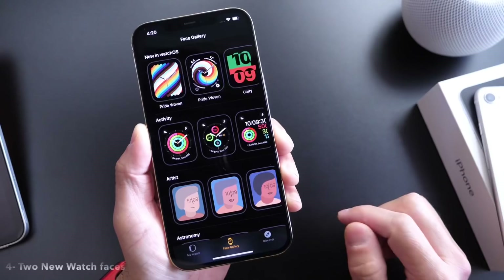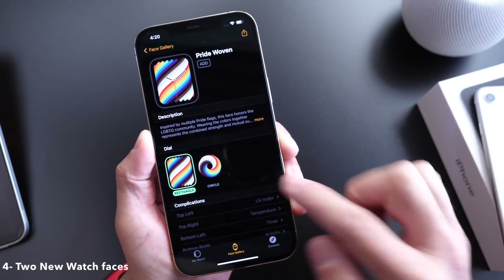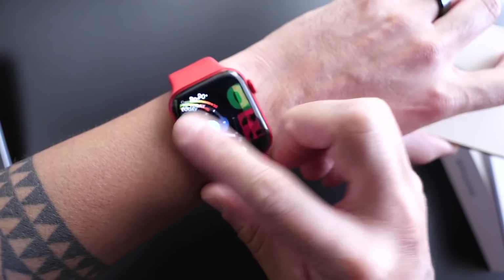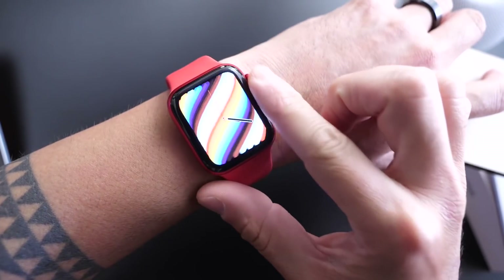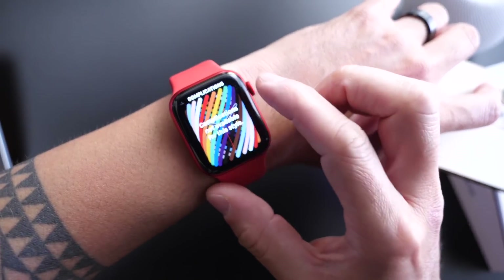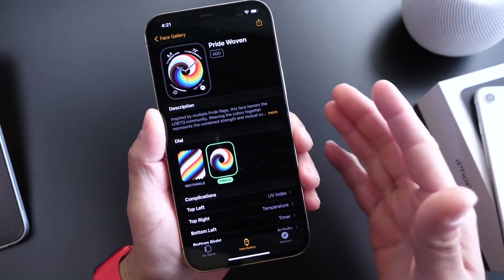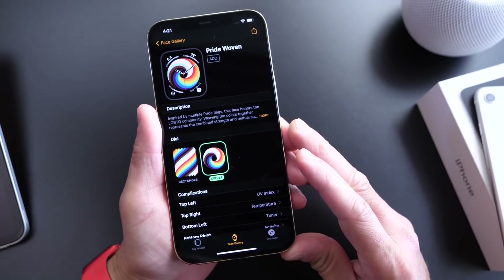There are two new watch faces available — the Pride watch face in both rectangular and circular options. What's interesting is on the watch, you can actually spin these with the digital crown. So not only are two new watch faces added, but you can move and manipulate them directly with the digital crown, which is really cool.